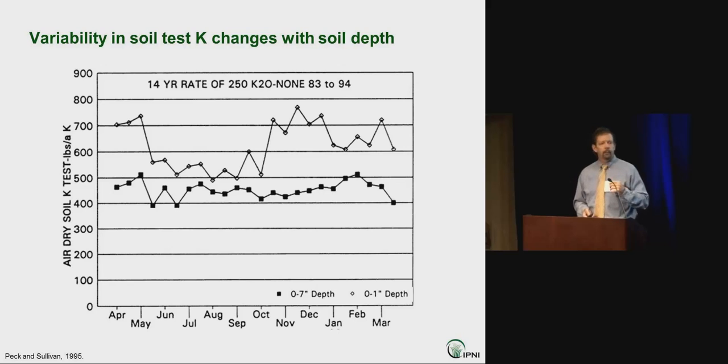Soil test potassium is greatly affected by sampling depth. A seven-inch sample across a range of data shows a lot of variability, but we can quiet seasonal noise by taking a deeper sample. With surface samples of one to two inches — consistent with no-till farming — we get much more variation through the year. The important thing is to be consistent in sampling depth, because mixing cores of different depths in the same sample produces unrepresentative results.